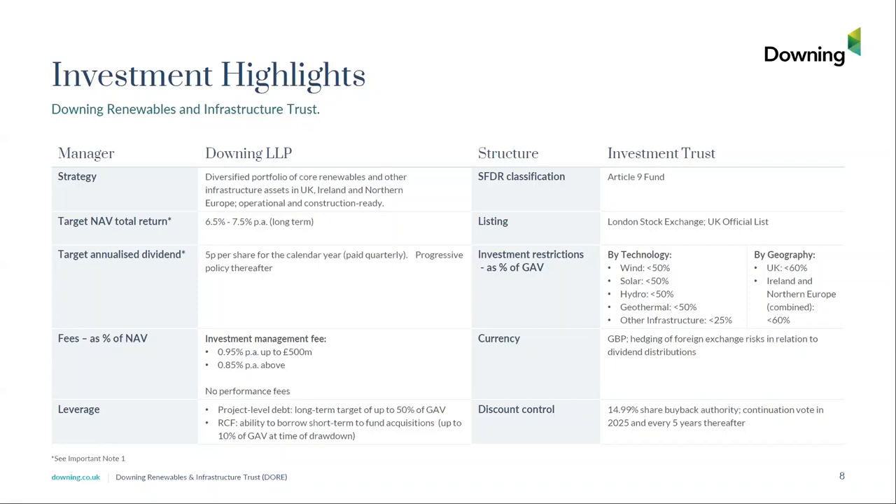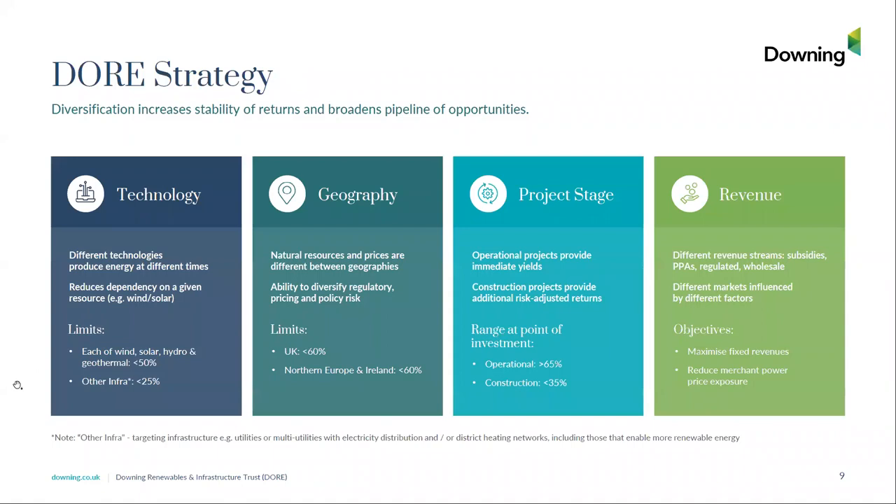The reason for pursuing a diversification strategy is twofold: firstly, to increase the stability together with the returns of the fund, and secondly to broaden the pipeline of opportunities that we can pursue at any point in time. The four pillars of diversification are technologies, geographies, project stage, and revenue streams and markets. Different technologies produce at different times, as do investments in different geographies. Investing in different project stages means we can invest in construction projects where we expect to achieve some incremental returns versus investing in operational assets.